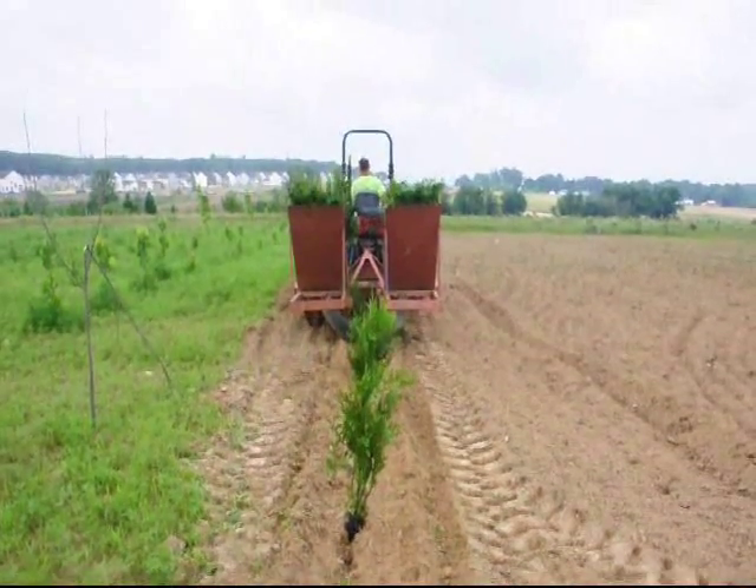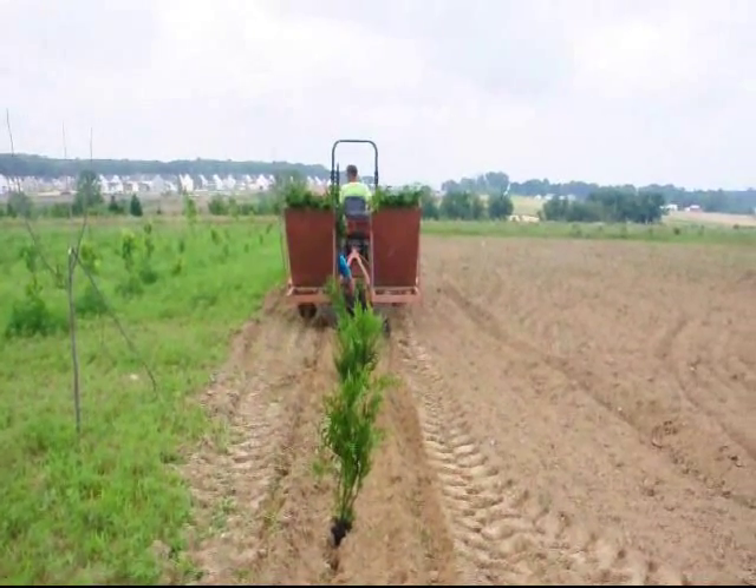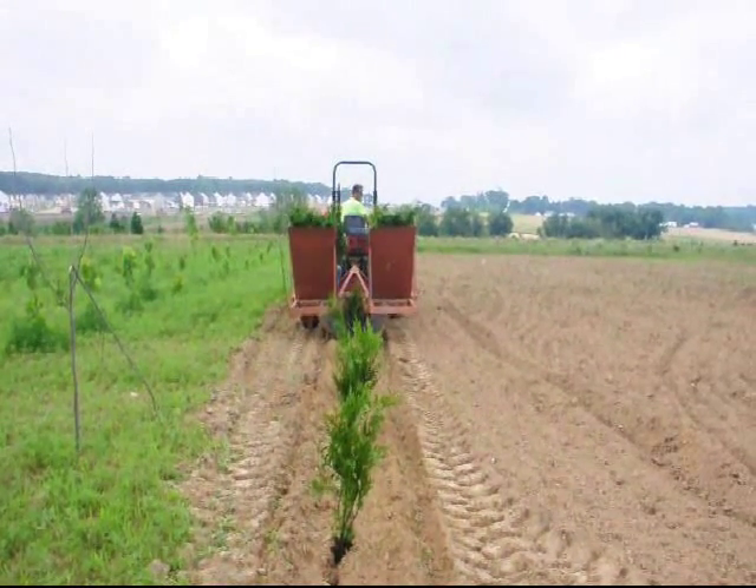This tree planter is available at our Fountainville, PA location. Just give us a call at 215-651-8329 for all your tree and shrub needs.